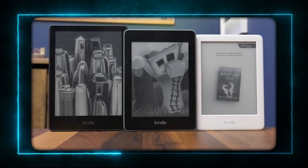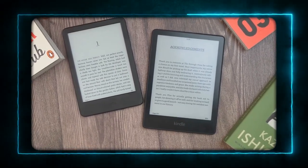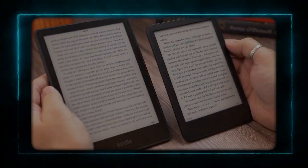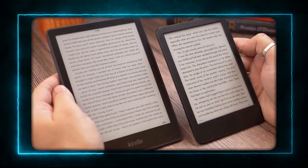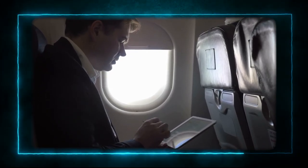Product 10: Kindle Paperwhite. The tenth and final product on my list is the Kindle Paperwhite. This is the ultimate device for reading books, magazines, and newspapers on your travels. It has a high-resolution display that looks like real paper, and it has a built-in light that adjusts to any lighting condition. It can hold thousands of books, and it has a long battery life that lasts for weeks. It's also waterproof, so you can read it in the pool, the beach, or the bath. It's the best way to enjoy your favorite reads and discover new ones on your journeys.